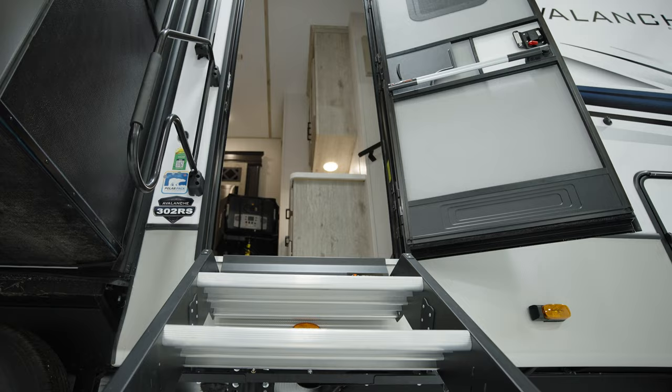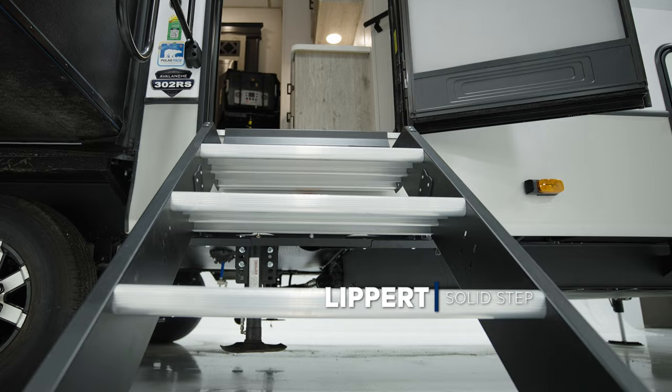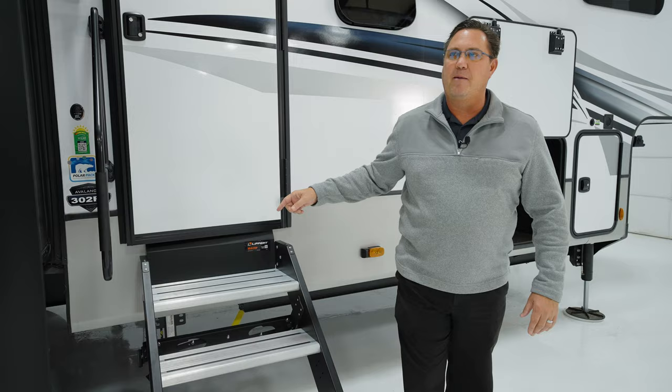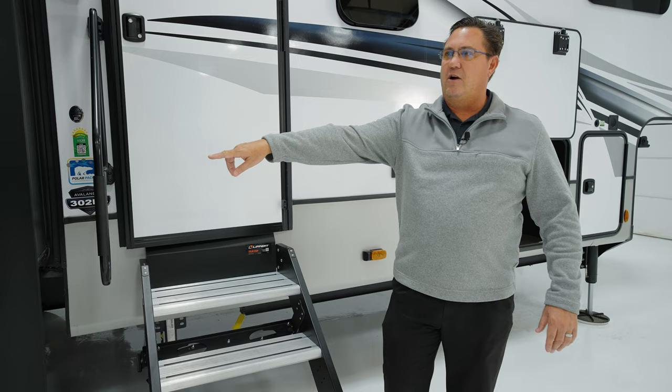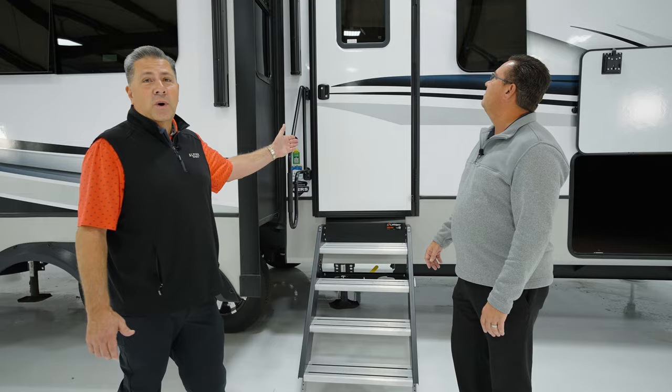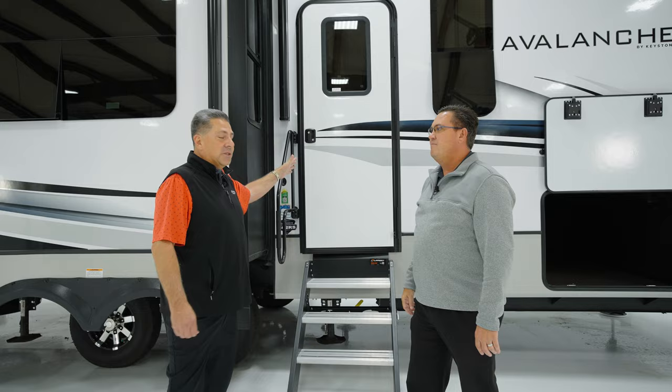What I love about these solid steps — they're super secure and safe. But one reason we chose these steps: you've got tread, tread, tread, and when you get to the top it's almost a double-wide, making that first step in and last step out nice and safe. Pair that with the extra-large grab handle — great for full-time camping, going in and out with drinks, food, and your grill. Also, the entryway is six foot three tall and 30 inches wide.